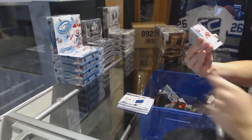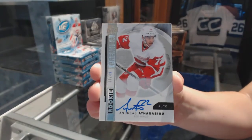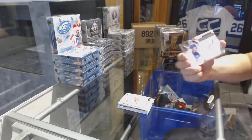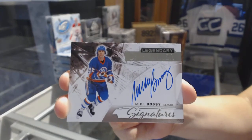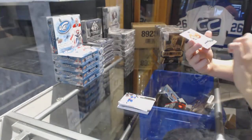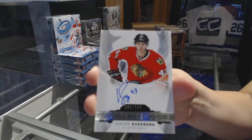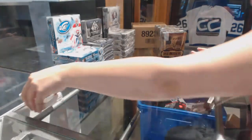We've got a rookie auto number to $4.99 for the Detroit Red Wings, Andreas Athanasiu. We've got a rookie auto number to $4.99 for the New York Islanders, Mike Bossy. And we've got a rookie auto — with what looks to be a hair on it, so that's interesting — number $2.99 for the Chicago Blackhawks, Victor Svedberg.